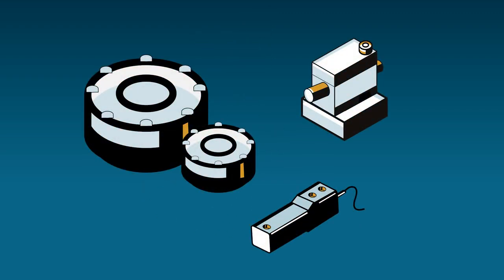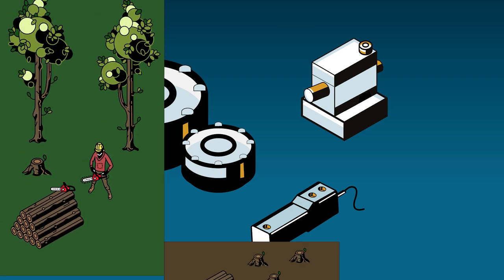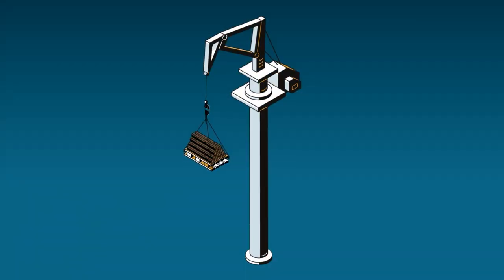Interface's load cells and torque transducers are designed for forestry applications such as forest management, timber weighing, and biomass creation. These applications can be extremely rugged, and our load cells are made to be durable and sensitive enough to measure incremental loads.